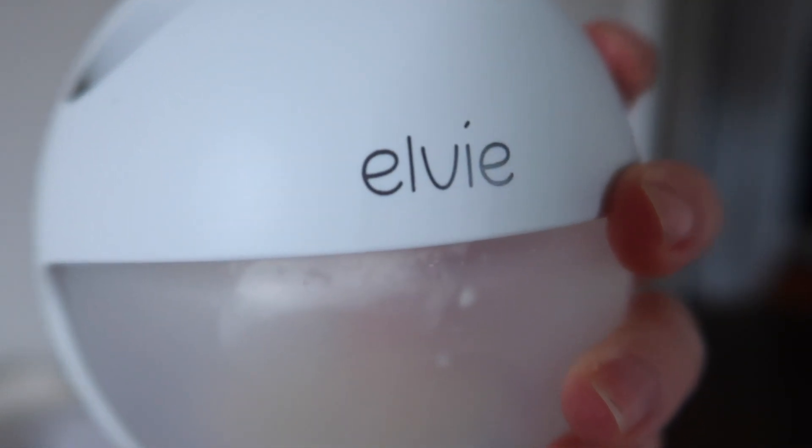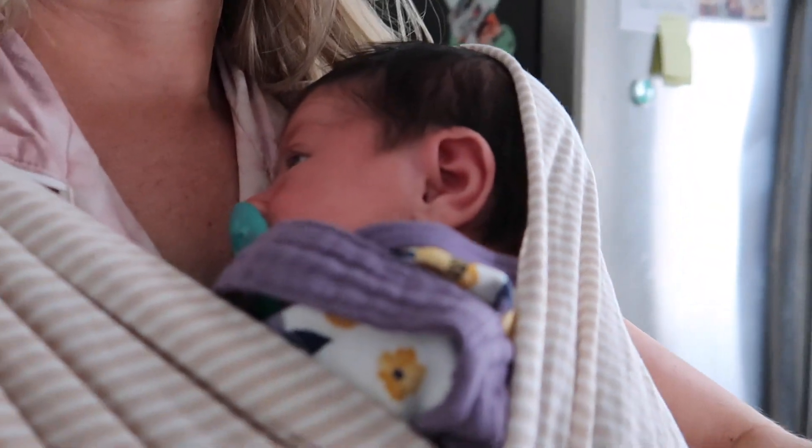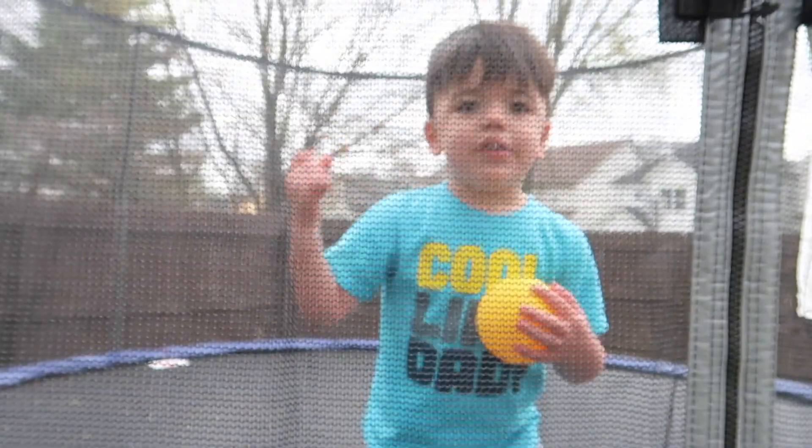Now I'm putting her in her carrier so she can go down for a nap while I have some breakfast for myself — just a bagel with cream cheese and smoked salmon. Then I'm going to get Martin outside. It's 10:30 and this kiddo needs to get some energy out.